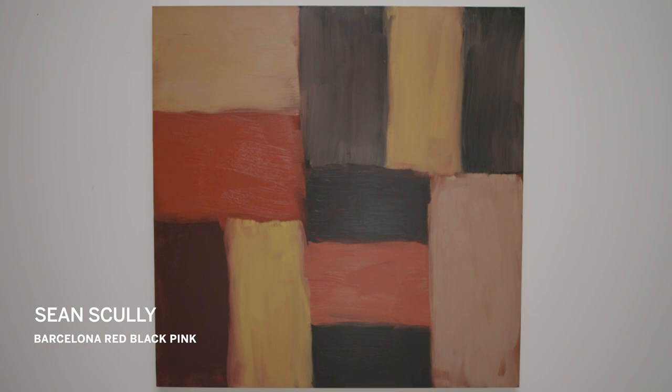Sean Scully had traveled to Mexico in the 1980s and had seen the Mayan ruins in Yucatan and was fascinated by those constructions. Something that he was really attracted to was how the blocks had been set by the Mayans to construct the pyramids, and it is something that ends up making its way onto his canvases.